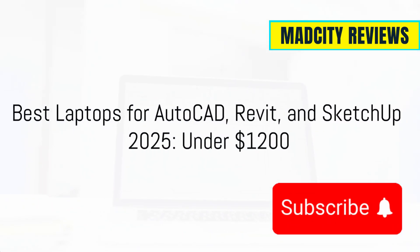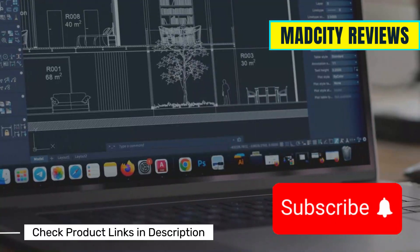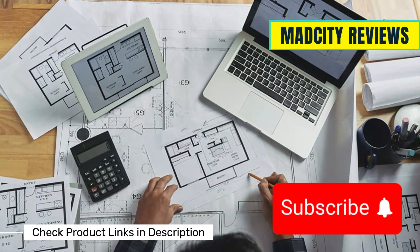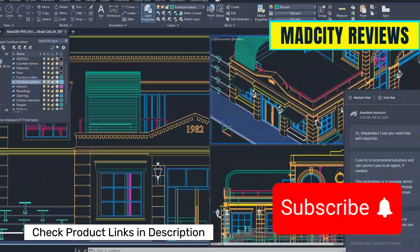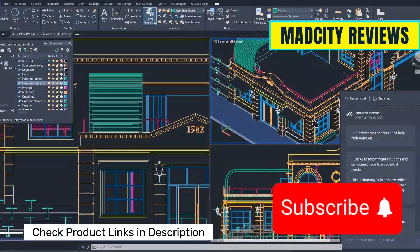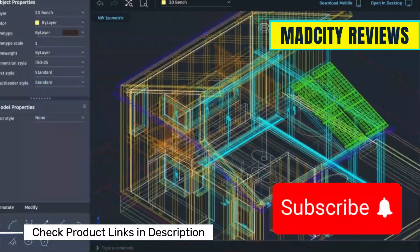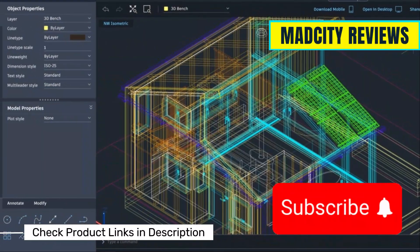Running AutoCAD, Revit, or SketchUp on a tight budget? These programs can push your hardware to the limit, but you don't need to spend a fortune for solid performance. In this video, we're breaking down the best budget laptops for 2025 under $1,200 that can handle demanding design software without emptying your wallet.